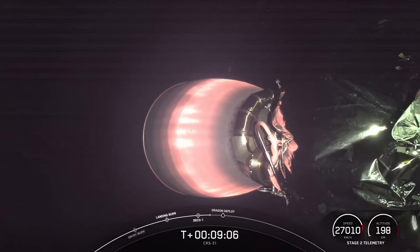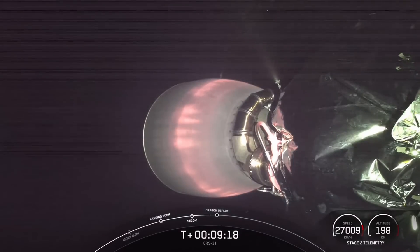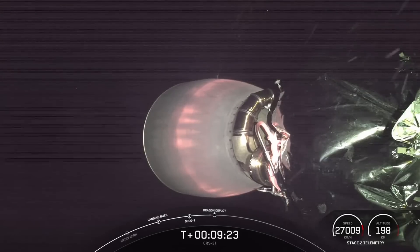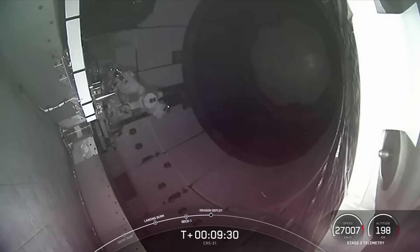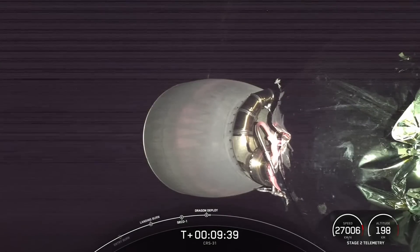And we are waiting for Dragon separation here in just a few moments. Dragon separation confirmed. There is confirmation of Dragon separation — you can just see it floating away there.